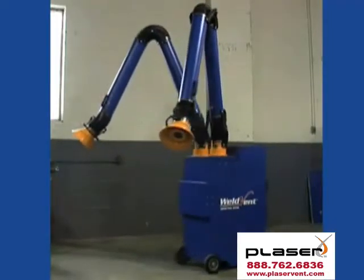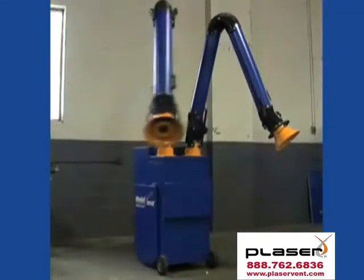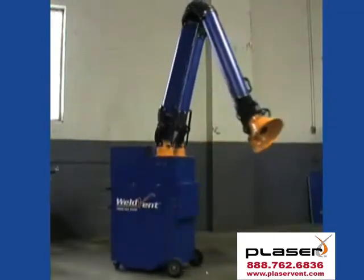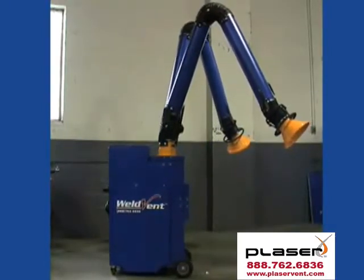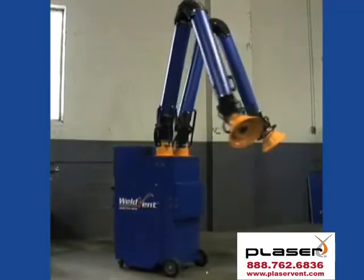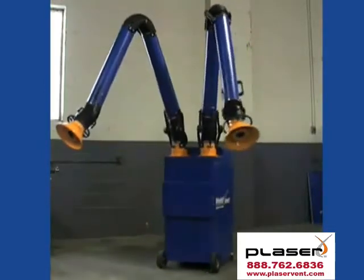Foremost in the WeldVent product line is the Transformer, a powerful portable unit that runs off 110 volt power yet delivers a whopping 1200 CFM of airflow. The patent pending WeldVent Transformer is the industry's only 4-in-1 portable fume extractor — four filtration units packed into one compact collector.